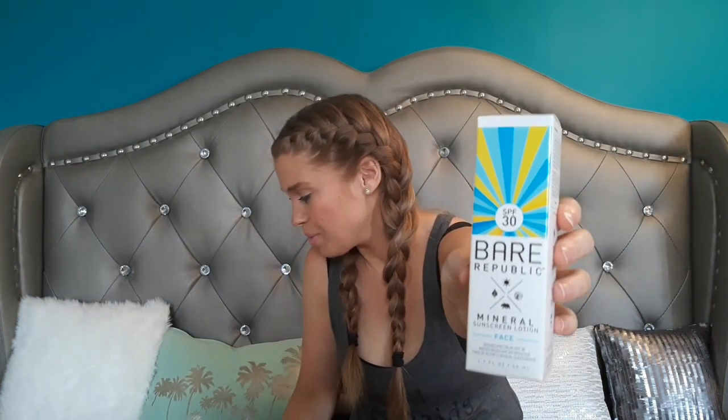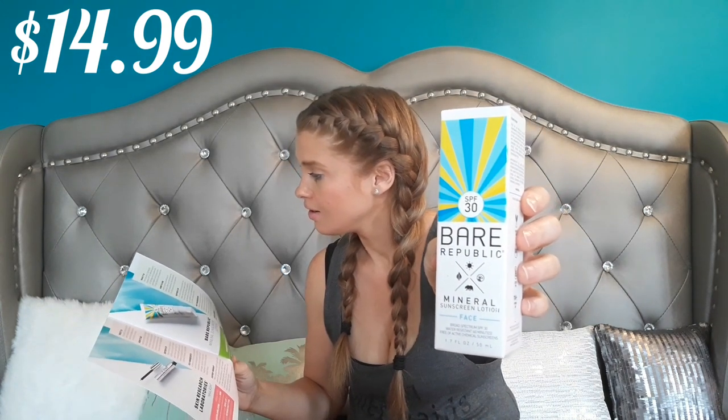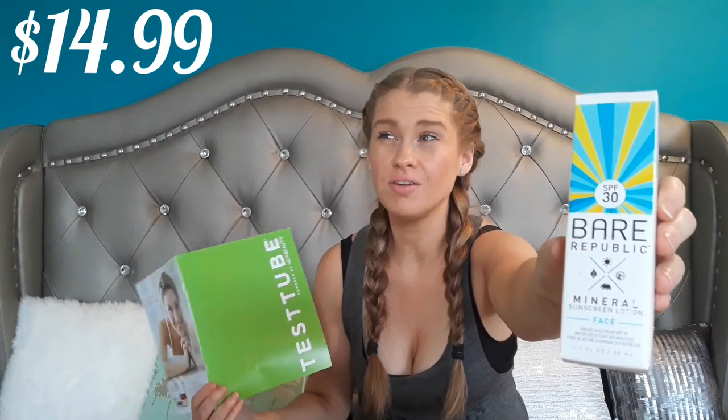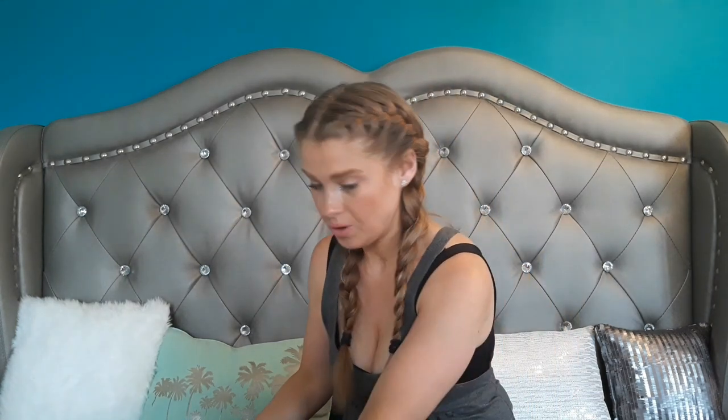Next up — wow — I'm super glad I'm opening this box now because this is a product I was going to get in the FabFitFun edit sale, so now I don't have to order it. This is the Bare Republic Mineral Sunscreen Lotion. It is $14.99 — a mineral-based SPF 30 face lotion that defends against UV damage and is loaded with antioxidants and moisturizers. It has titanium dioxide and zinc oxide, which are the only sunscreens I would put on my body. I prefer non-nano zinc oxide so the particles aren't small enough to get into your bloodstream. Only use a mineral-based sunscreen — that's super important. Really cool, I'm super excited about that.